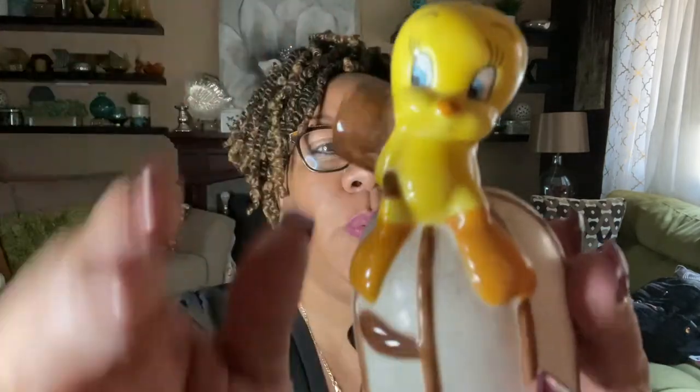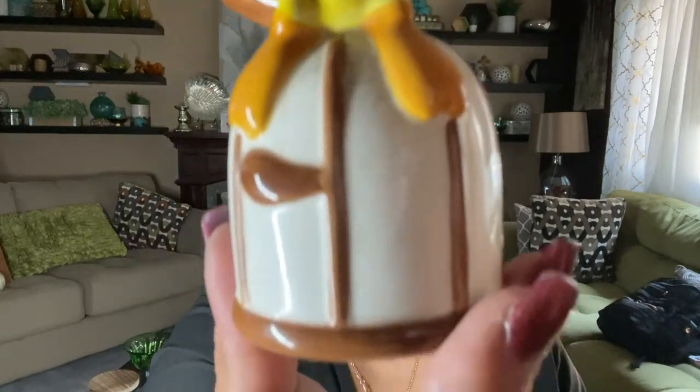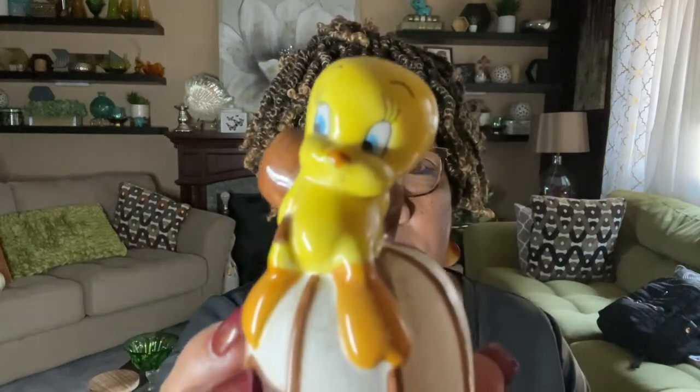The next item — I paid 99 cents for it. It is Tweety Bird; it's a shaker. It looks like Tweety is sitting on top of a bird cage, or maybe just a branch. It appears to be in excellent condition. It does say 2002 Gibson China. No chips or cracks, and Tweety Bird is a good subject matter, so I picked him up.